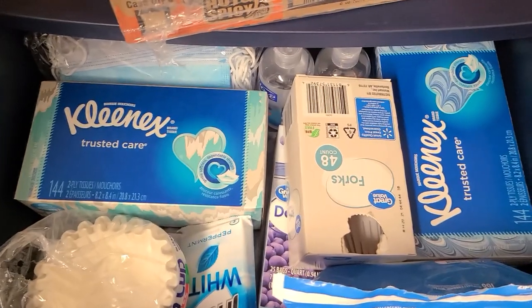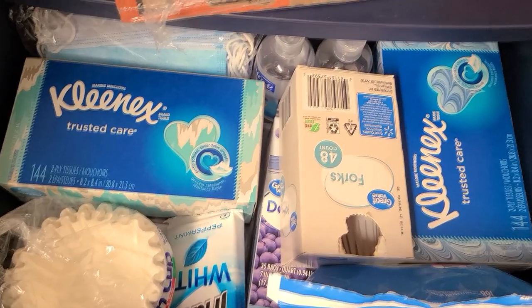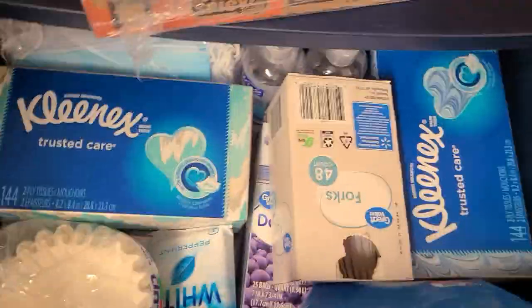We got some sanitizing stuff, some masks, some tissues, forks, gum, some coffee filters, some wipes — just stuff to be clean, I guess. Just got a bunch of stuff to stay clean.